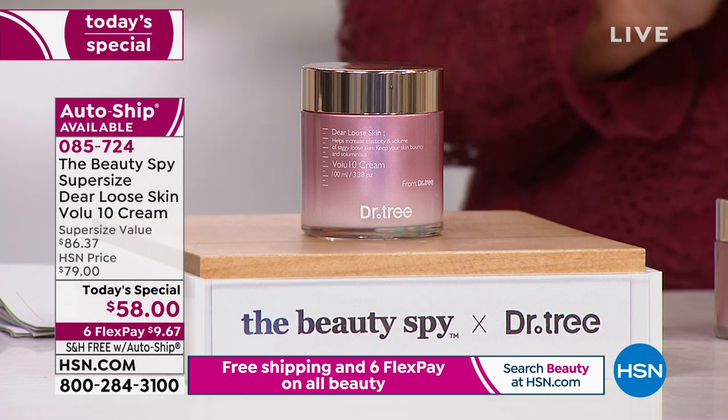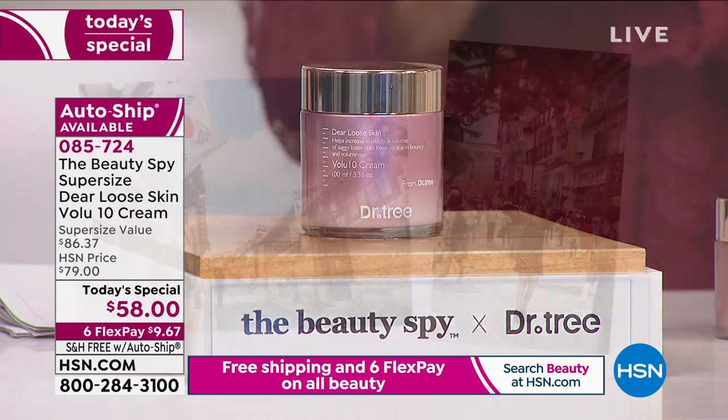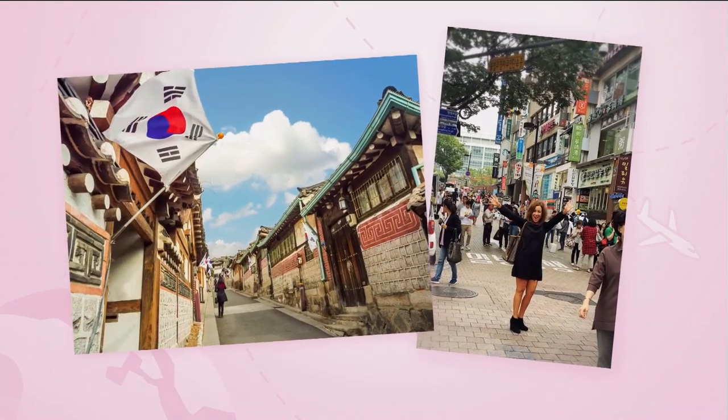Chelsea Scott is our Beauty Spy. She travels the world, specifically South Korea. And South Korea is anywhere 15-plus years advanced in skincare more than anyone else in the world.